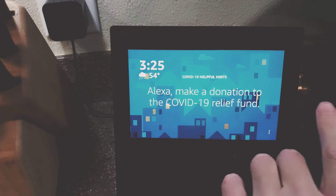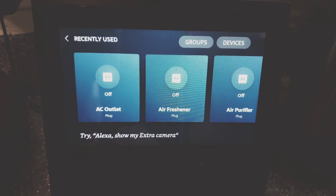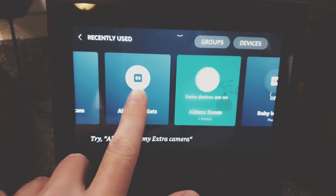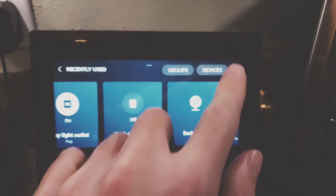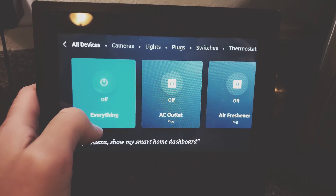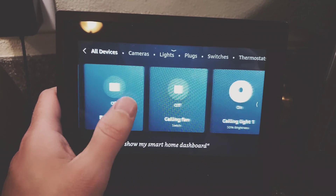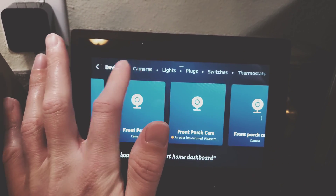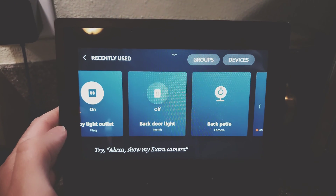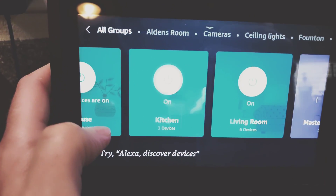I have everything set up, and I can show you right here. Going to my smart home — boom, there you go. These are all of my smart home devices. I have no idea why Alexa cannot seem to understand that these are all my devices. I'll go to groups — that'll be faster. Here, boom — see that? Kitchen.